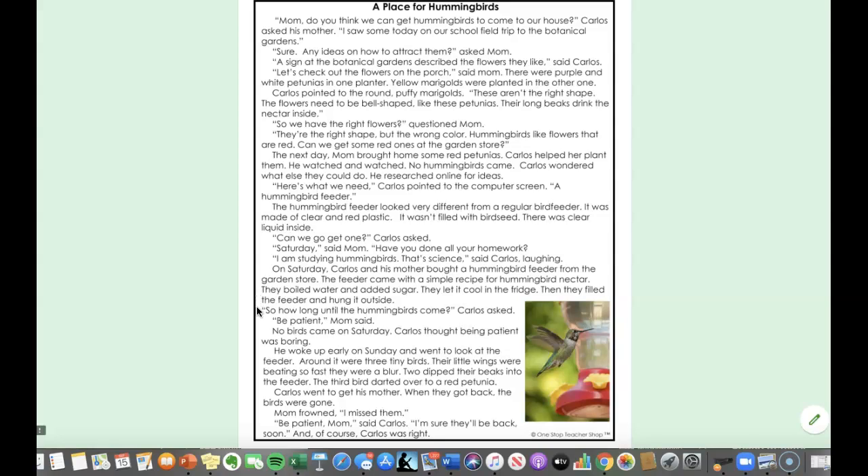Then they filled the feeder and hung it outside. So how long until the hummingbirds come? Carlos asked. Be patient, mom said. No birds came on Saturday. Carlos thought being patient was boring.